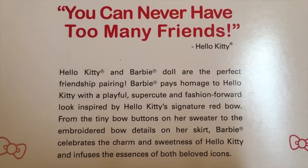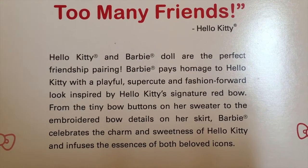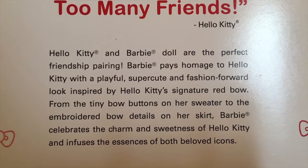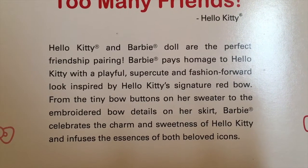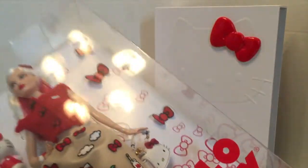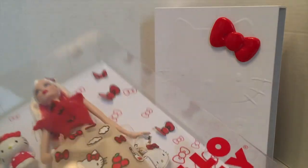The back of the box reads: "You can never have too many friends. Hello Kitty and Barbie doll are the perfect friendship pairing. Barbie pays homage to Hello Kitty with a playful, super cute, and fashion-forward look inspired by Hello Kitty's signature red bow — from the tiny bow buttons on her sweater to the embroidered bow details on her skirt. Barbie celebrates the charm and sweetness of Hello Kitty and infuses the essence of both beloved icons." I'm going to try to carefully remove her from the box without destroying it.